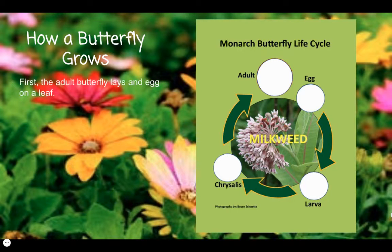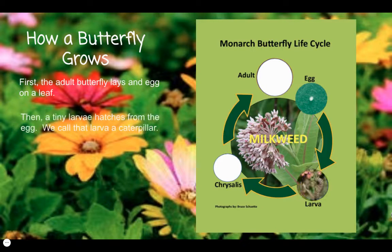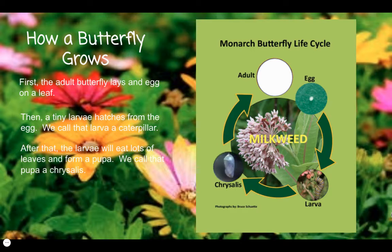First, the adult butterfly lays an egg on a leaf. Then, a tiny larva hatches from the egg. We call that larva a caterpillar. After that, the larva will eat lots of leaves and form a pupa. We call that pupa a chrysalis.